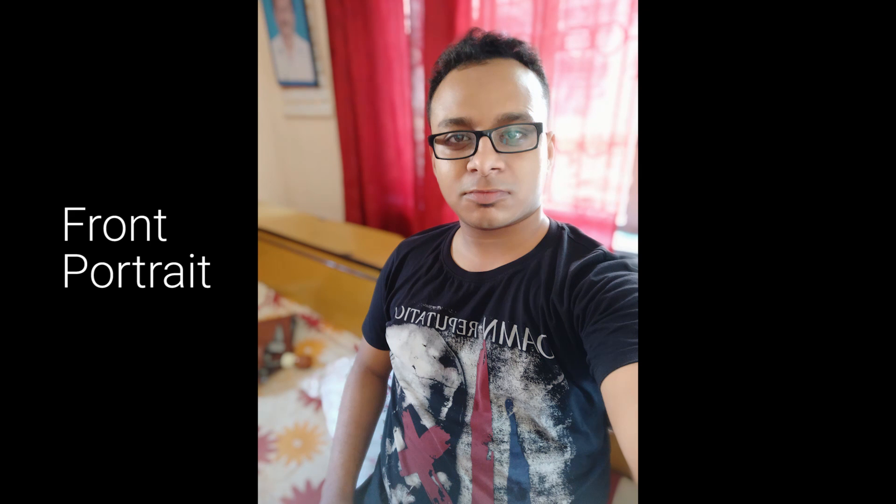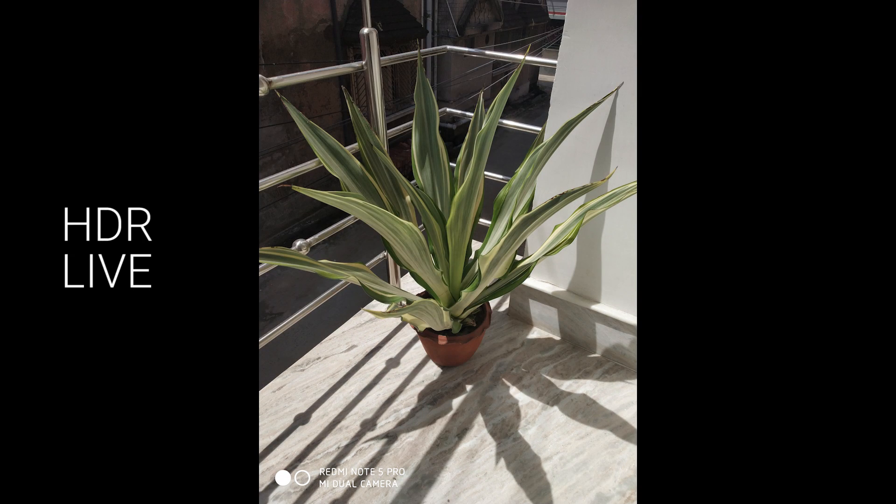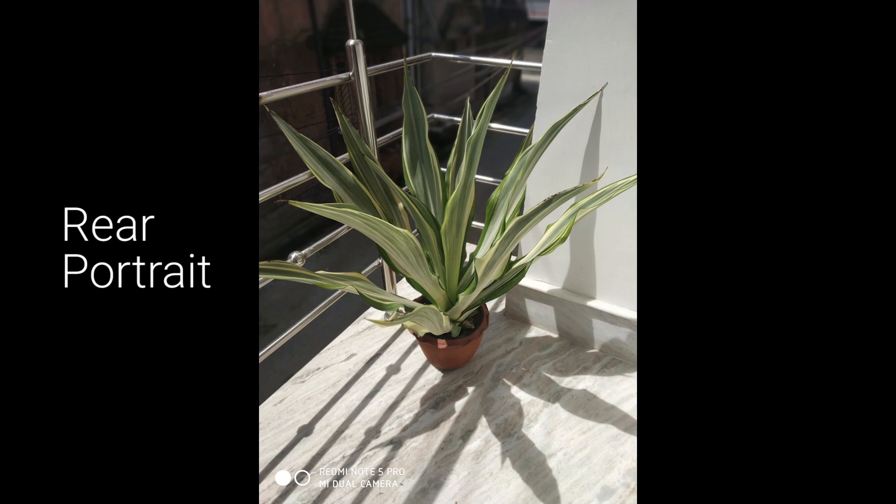Here are some camera samples. Portrait selfie, a normal picture taken with the rear camera, HDR pro mode, HDR live mode, a shot with AI mode turned on, and an example of the rear camera object portrait mode.